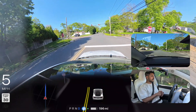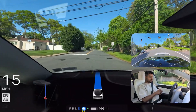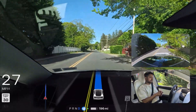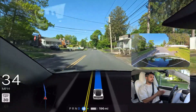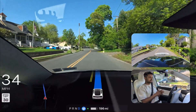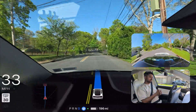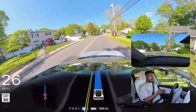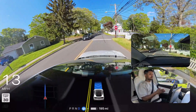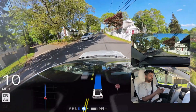We stop for this flashing red light. Now we can proceed — very good, the car proceeded immediately without any problem. Another stop sign — we're going to stop here, this is a full stop sign. We stopped and we're going. Very good.